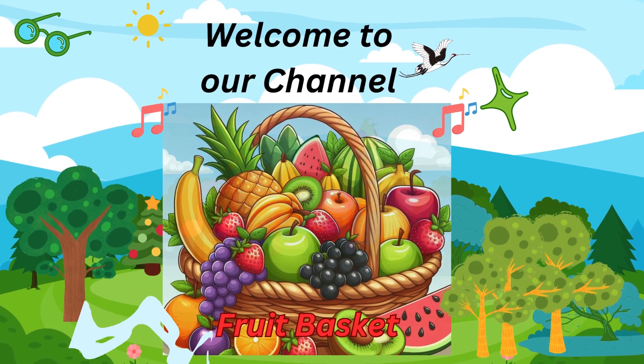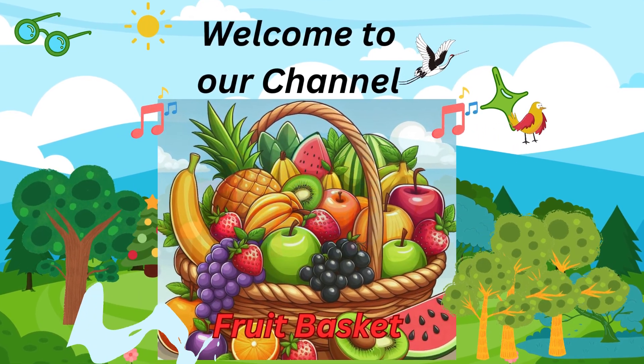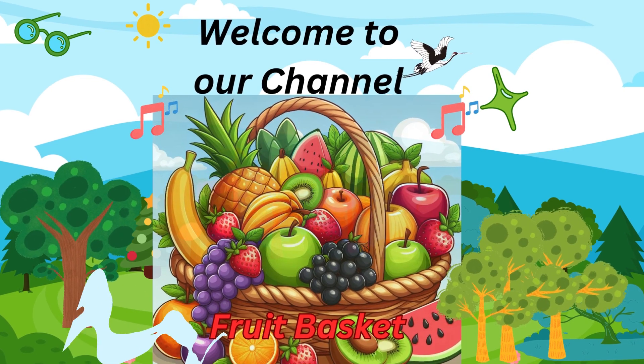Hello friends, welcome back to our channel. Today we're going to study about fruit names starting from A to Z. So let's start.